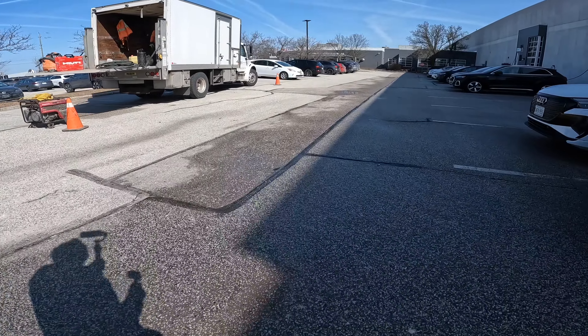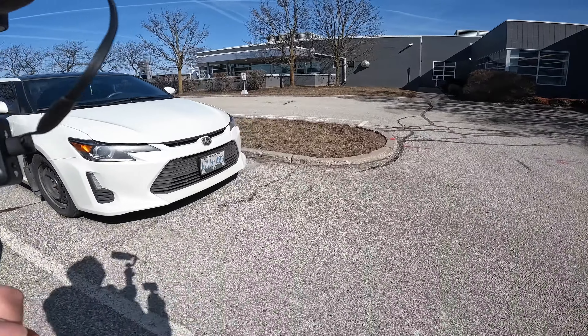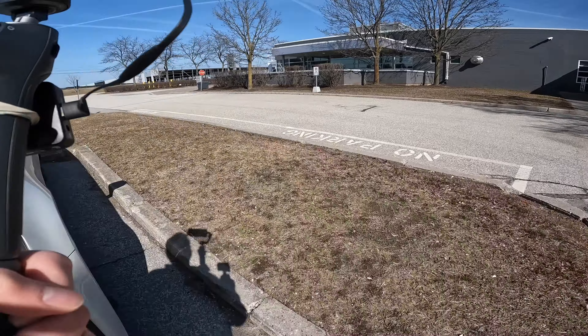When you get a press vehicle you get it for a whole week, so you really get to live with it and learn a lot more about what's actually good about it and what isn't. A lot of times when I borrow from a dealer — which I'm very thankful for — I only get the car for maybe four or five hours, and in that time I've got to shoot all the footage and drive to the location.